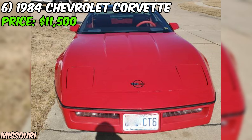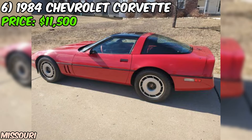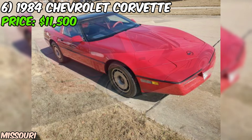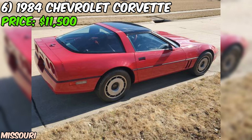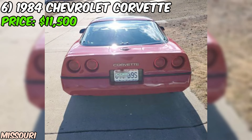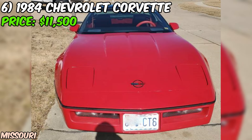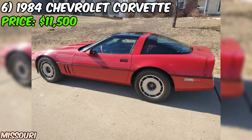Under the hood, you'll find a 350 V8 fuel-injected engine that's ready to roar. The car also comes with power steering, power brakes, and air conditioning that actually works — a rare find in a classic car of this age. The tires and battery are only 18 months old, which means you won't have to worry about replacing them anytime soon. One of the best things about this Corvette is that it's almost entirely factory-original, with the exception of the radio. This means you're getting a true piece of automotive history. And with only 50,607 miles on the odometer, this car has plenty of life left in it.